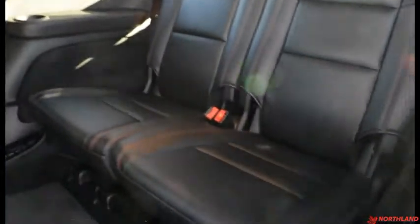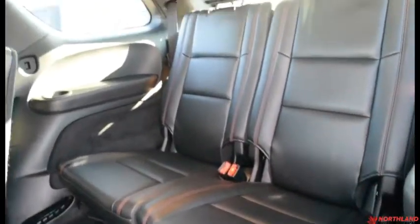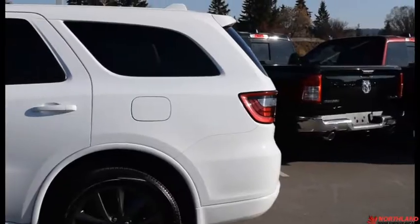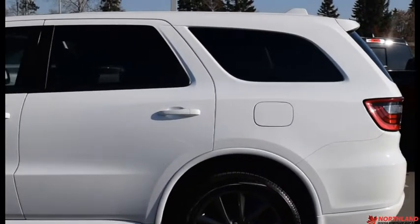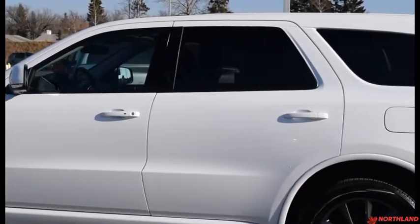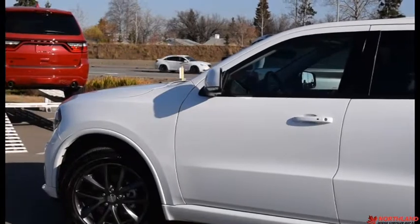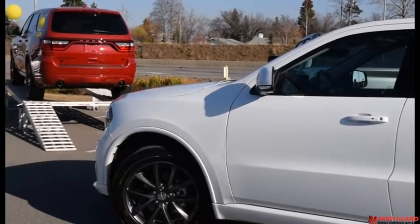You do have some cup holders back there and it does seat seven people altogether. And there's our 3.6 liter V6 engine. Well, that does it for my walk around video of the 2018 Dodge Durango GT. If you want to come take a closer look for yourself or take it for a test drive, come on down to Northland Dodge in Prince George and talk to our sales specialists. Thanks for watching.